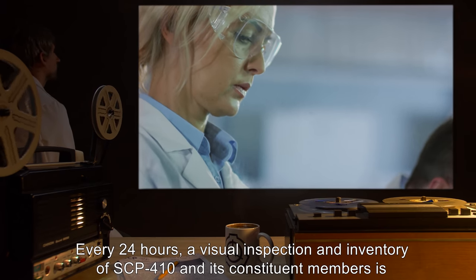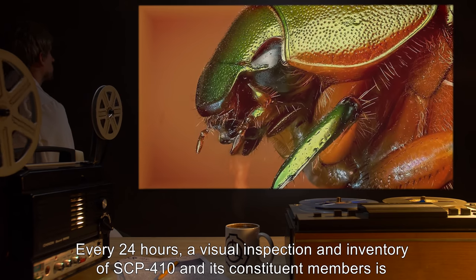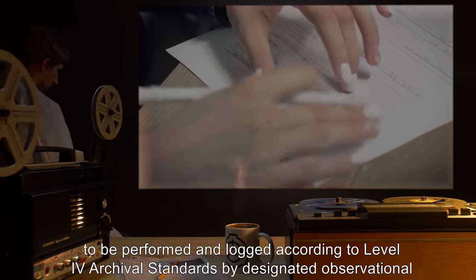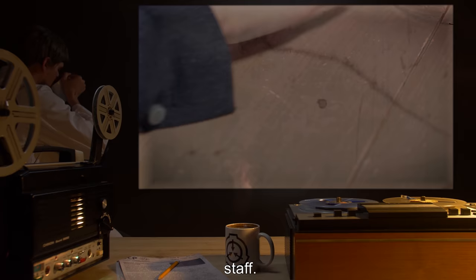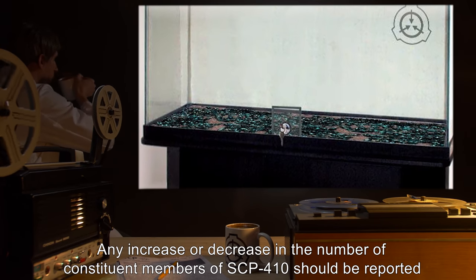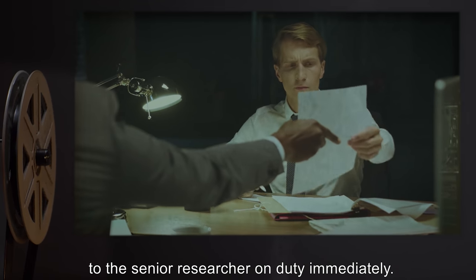Every 24 hours, a visual inspection and inventory of SCP-410 and its constituent members is to be performed and logged according to Level 4 archival standards by designated observational staff. Any increase or decrease in the number of constituent members of SCP-410 should be reported to the senior researcher on duty immediately.